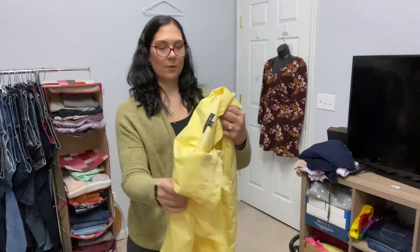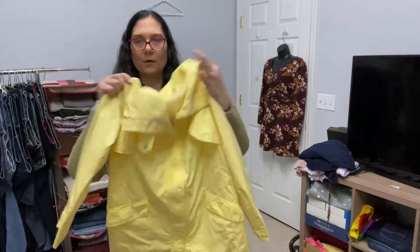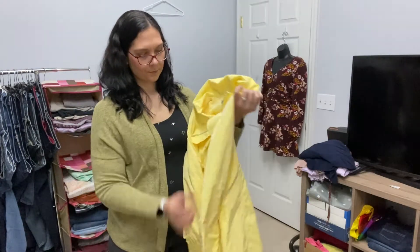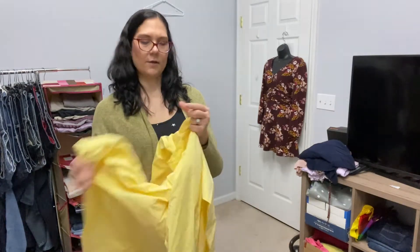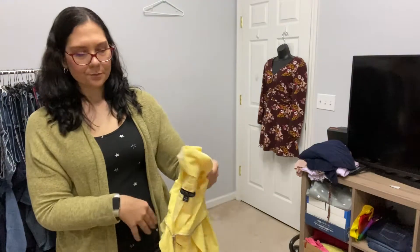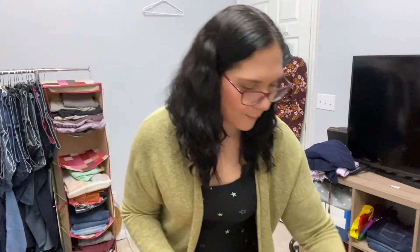This is also Lafayette 148, size four. It's like a raincoat or a really lightweight jacket. It doesn't feel like linen — this is polyester — but the color, I love this color. That should sell pretty quickly. This one was $7, but I'm okay with that.